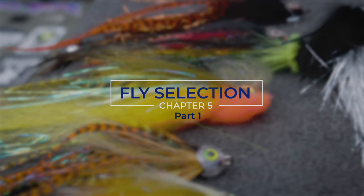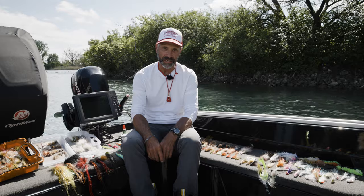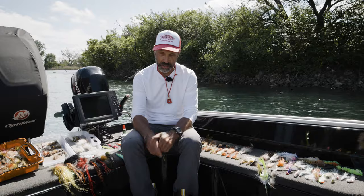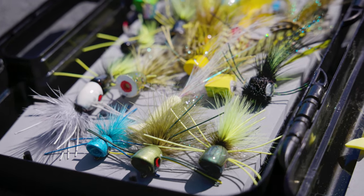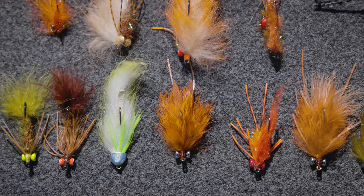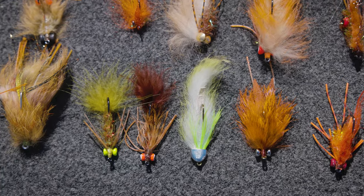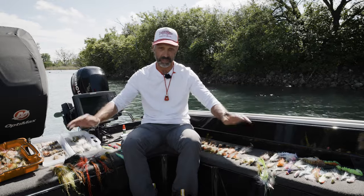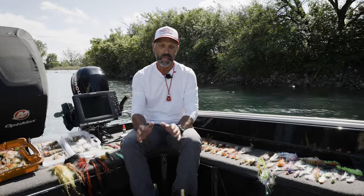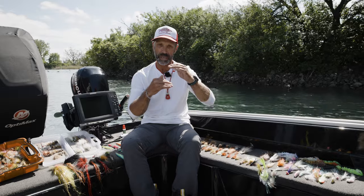Everyone's favorite topic — now we're going to get into the flies. I think it's the hottest topic. You've opened a guide's fly box and they're like, oh my gosh, I got to see your box. Guides have a tendency to be real simplistic. We repeat until that repeat doesn't actually work. So I'm going to make this really simple because we can have an entire class just on flies, but I want to just narrow it down and make it really simple.